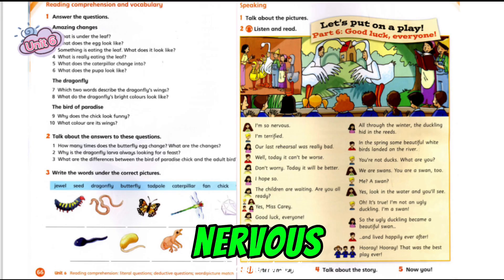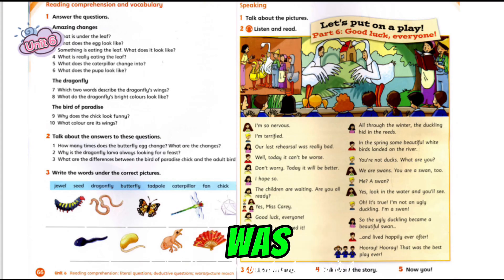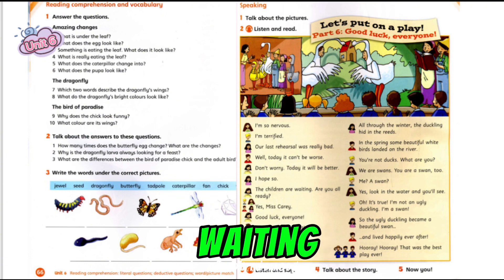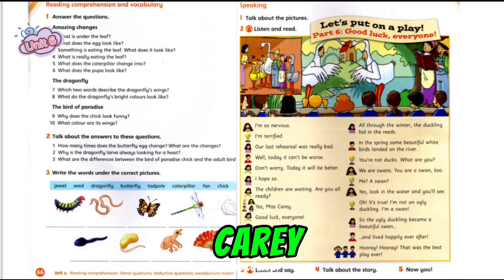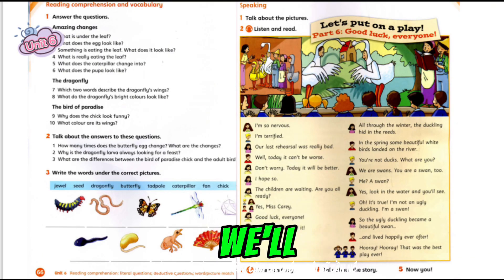I'm so nervous. I'm terrified. Our last rehearsal was really bad. Well, today it can't be worse. Don't worry. Today it will be better. I hope so. The children are waiting. Are you all ready? Yes, Miss Kerry. Good luck, everyone. Thanks. We'll need it.